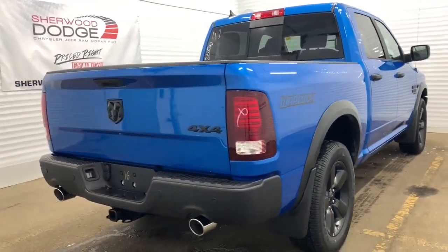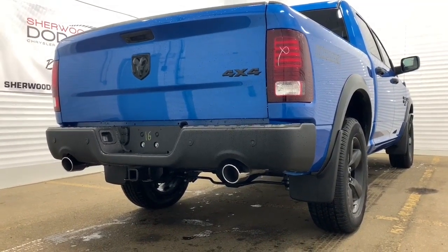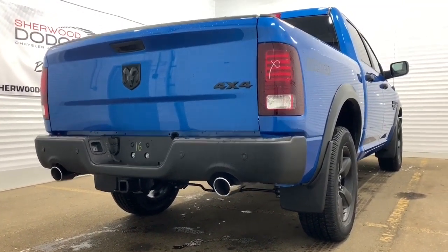Making our way to the back, it does come prepped and ready with a receiving hitch and 4 and 7 pin wiring. It also has a 3.21 rear axle ratio.